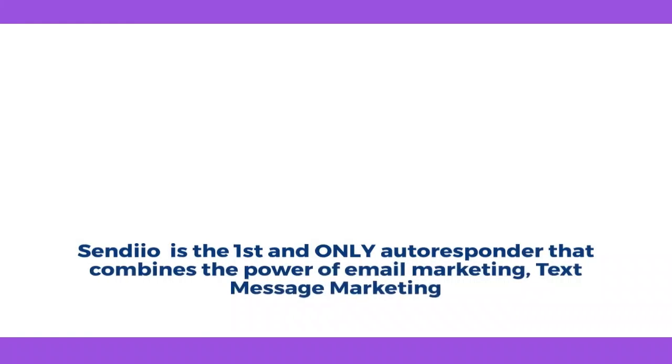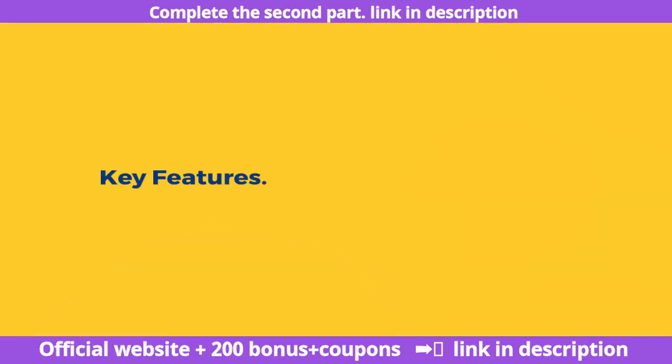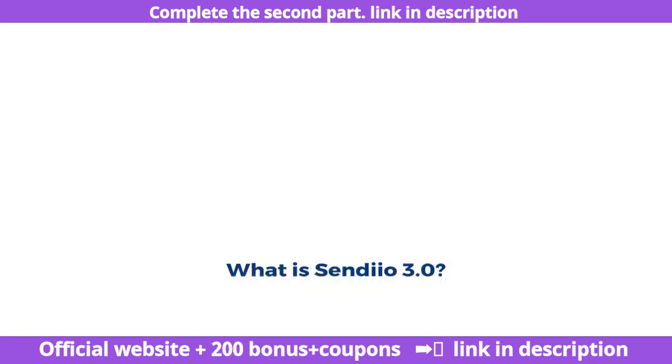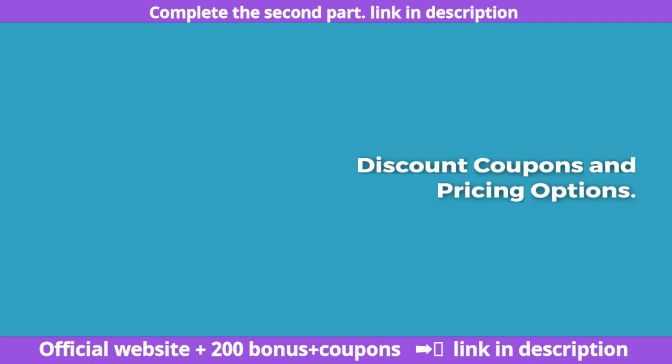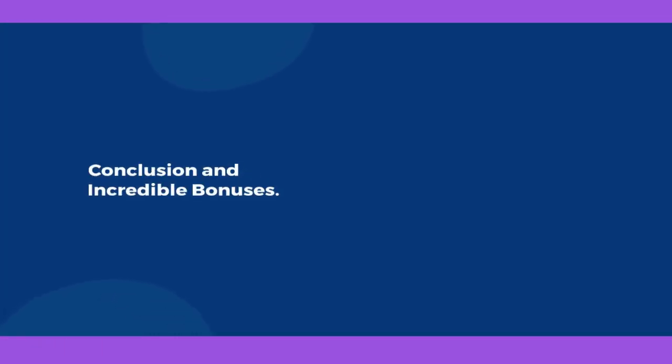Sendio is the first and only autoresponder that combines the power of email marketing. The second part of this review contains key features about the creator, what Sendio 3.0 is, my opinion on whether it's worth using, discount coupons and pricing options, pros and cons, and conclusion with incredible bonuses. The link to the second part can be found in the description.